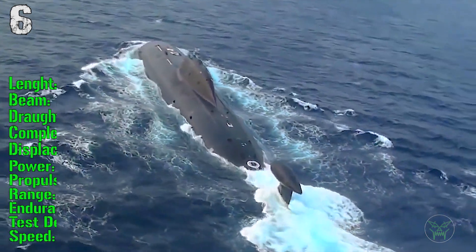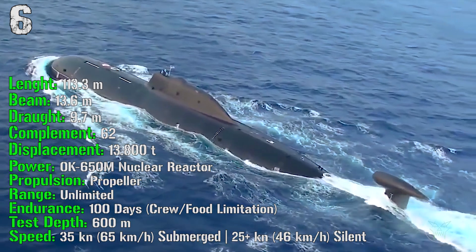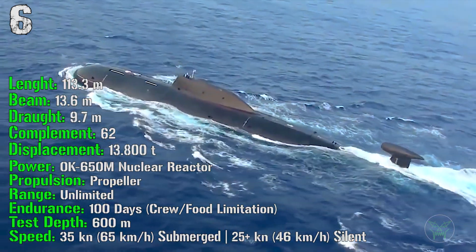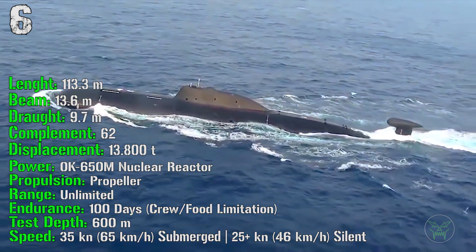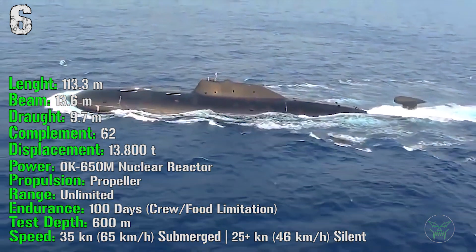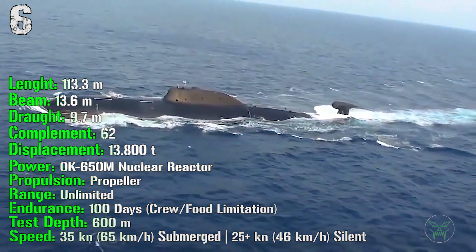It has a length of 113 meters with a displacement of 13,800 tons. It's powered by a nuclear reactor with a standard propeller. The range is unlimited and the test depth is 600 meters. It can reach a speed of 35 knots submerged and 25 knots in silent mode.